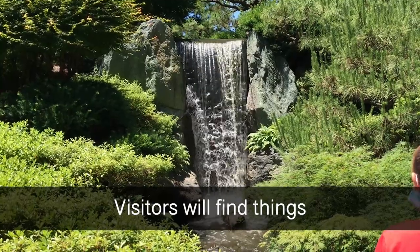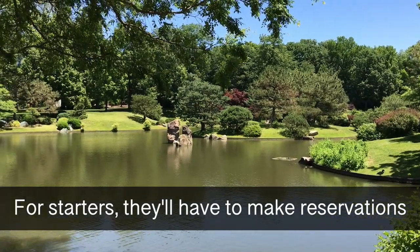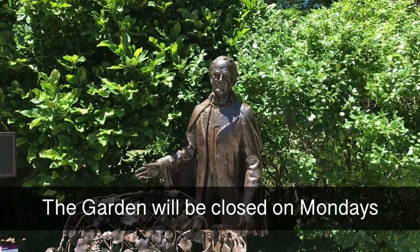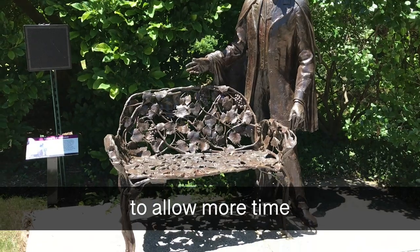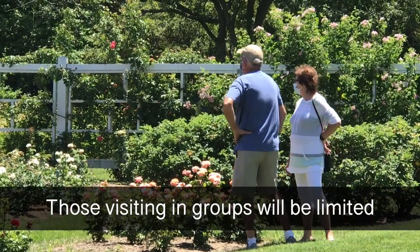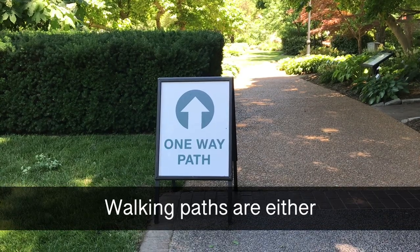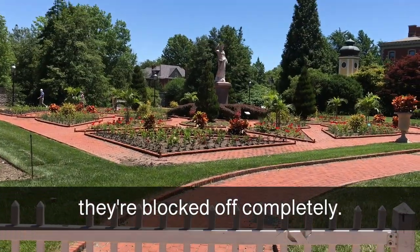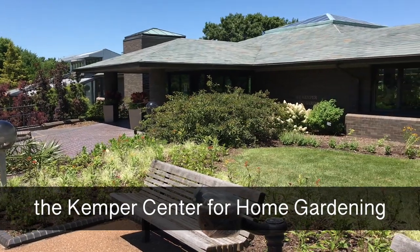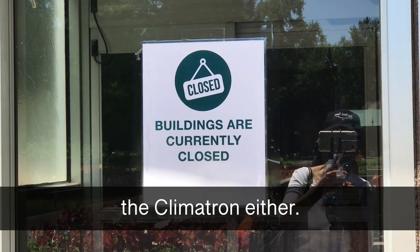Visitors will find things not quite as they left them before the closure. For starters, they'll have to make reservations for specific time periods. The garden will be closed on Mondays until further notice to allow more time for additional deep cleanings. Those visiting in groups will be limited to 10 people for social distancing purposes. Walking paths are either marked one way or they're blocked off completely. Nearly all the structures on the grounds, including the Kemper Center for Home Gardening, are off limits. And yes, that means you can't go into the Climatron either.